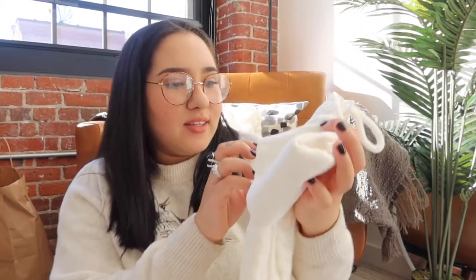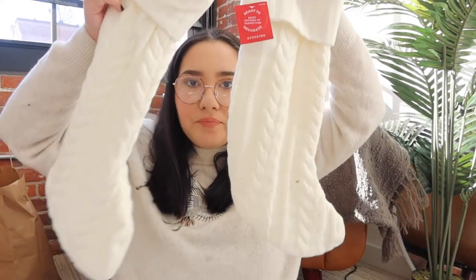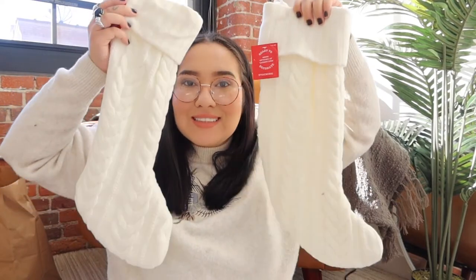The knit stockings were a little pricey for a stocking — $15 each from Target. I'm so excited but I don't know where I'm going to put them since I don't think we can hang anything on our brick walls. I'll have to find somewhere to put them.